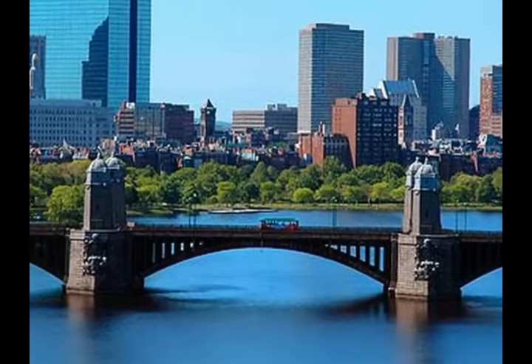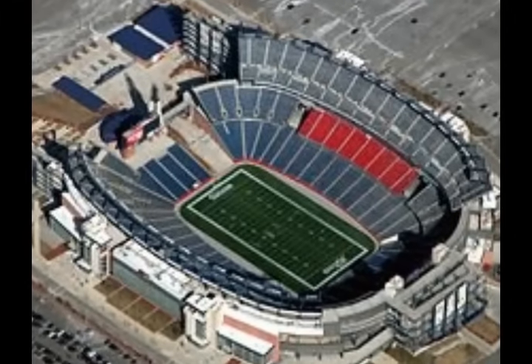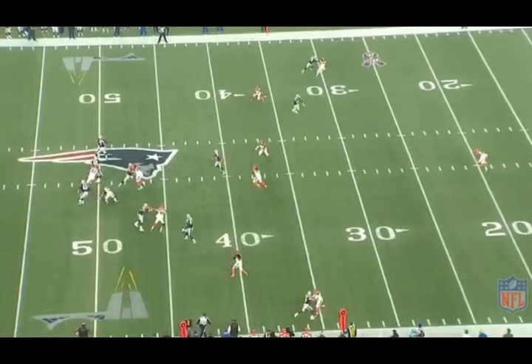A replica arched bridge was designed to resemble Boston's famous Longfellow Bridge and transverse next to the lighthouse over the main entrance to give fans a unique perspective of the game. The bridge can also be seen in the logo of Gillette Stadium.